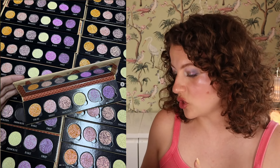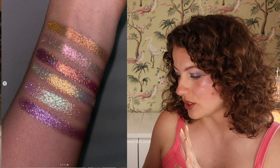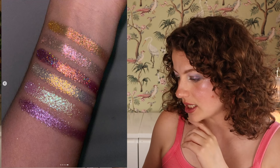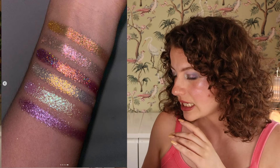First up we have the Bella Beaute Bar Molten Metals 6-pan magnetic eyeshadow palette. It has 5 multichrome shimmers and 1 holochrome shimmer. This palette looks really beautiful — the swatches look stunning, especially in low light it's very sparkly. Love the shades.